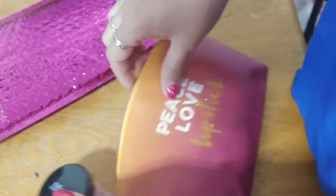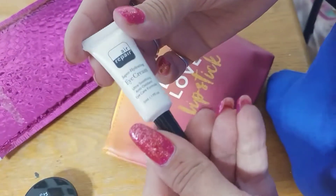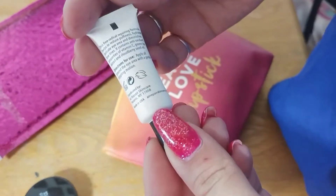This is the Translucent HD Finish Powder. Love that. This stuff is amazing. And then here we have some super hydrating eye cream from Air Repair.